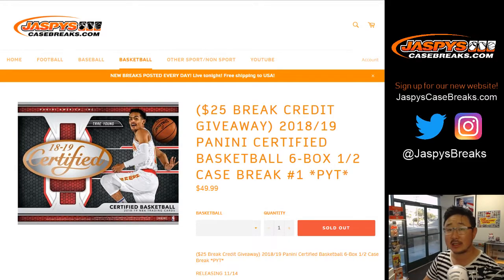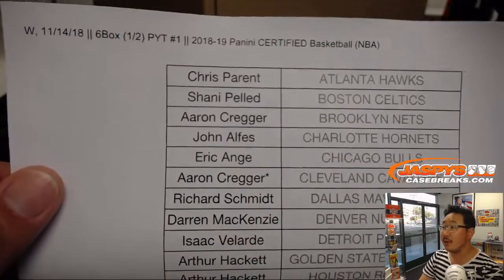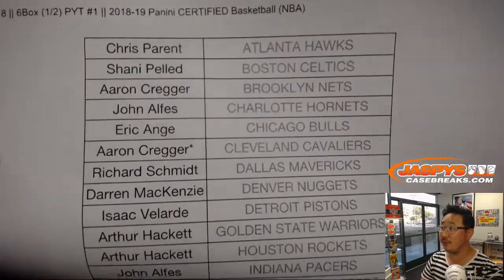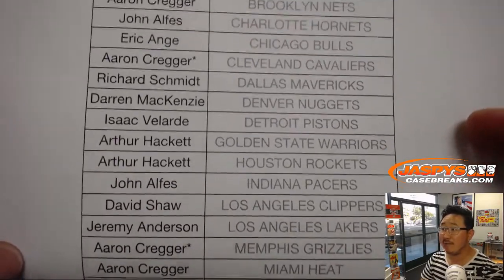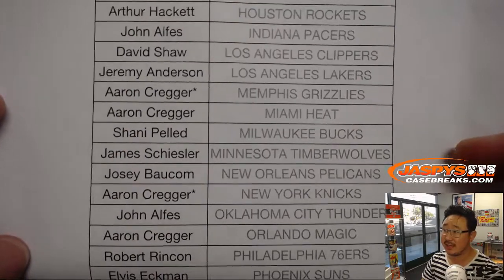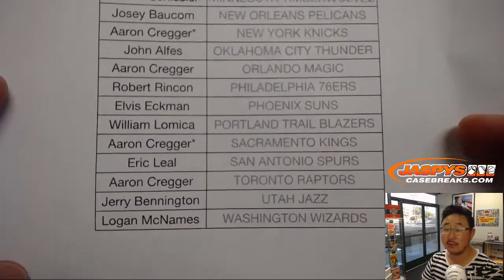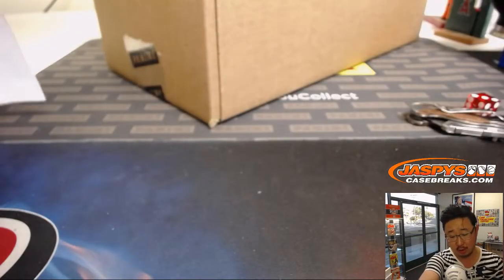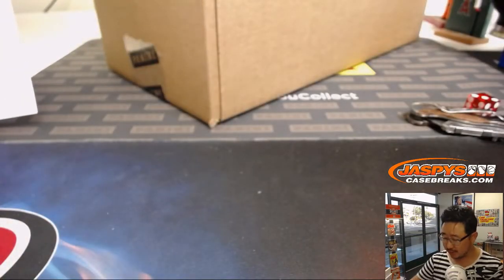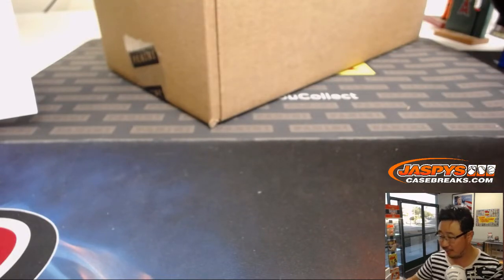We're doing a six box pick your team number one from jazbeescasebreaks.com. The second half is almost full, ladies and gentlemen. So there's everyone right there getting involved. Now we have a $25 break credit promo going on here. If you purchase at least three teams, you'll get one entry, one entry max, into a randomizer for $25 of break credit. All you've got to do is buy at least three. If you buy more than three, you won't get more entries, but you will be able to block other people from getting entries, thus improving your odds.